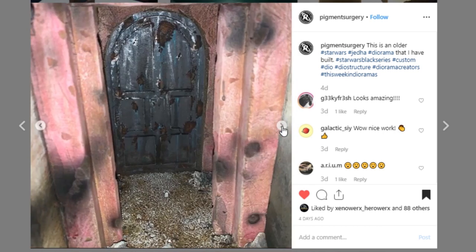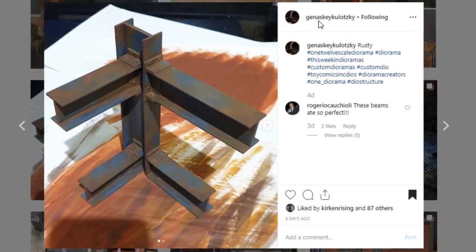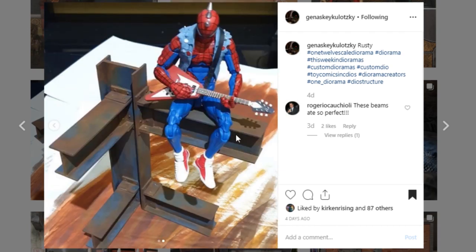Next up is a prop piece from Janasky Kalutsky. I wanted to showcase this for two primary reasons: the sculpt on this is amazing — I'm wondering if it's 3D printed or balsa wood cut together — and the paintwork is so good. Look at the corrosion and rust work — it is so good. Go check out Janasky Kalutsky — they do some really amazing work and I really love this piece.